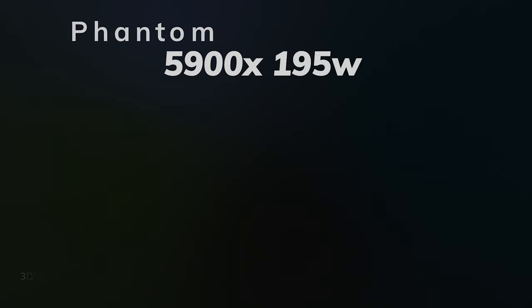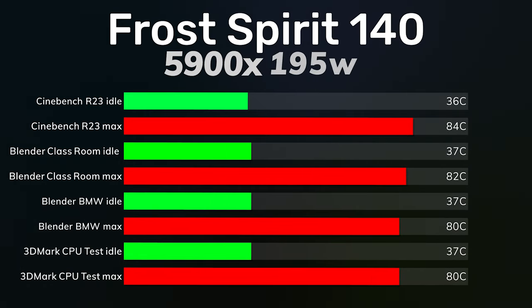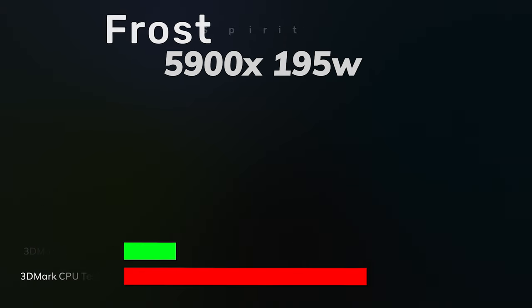For the Frost Spirit, Cinebench R23 idle was 37 and the max was 80 Celsius. In terms of thermals and benchmarking, that is it.